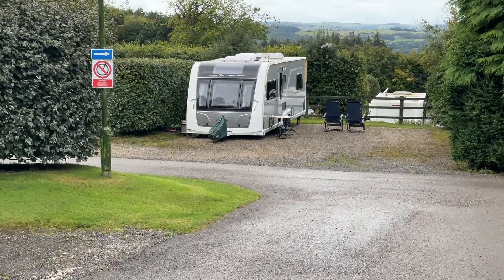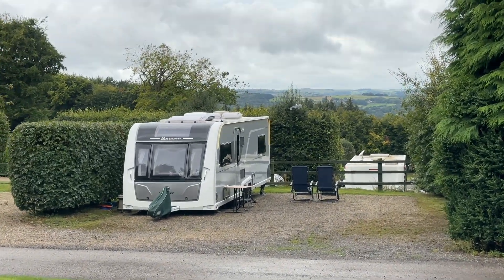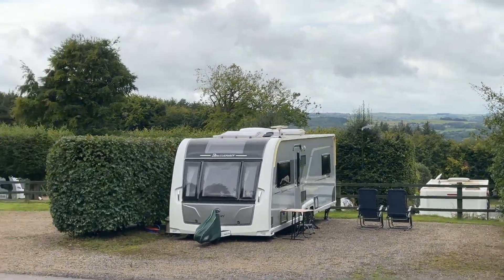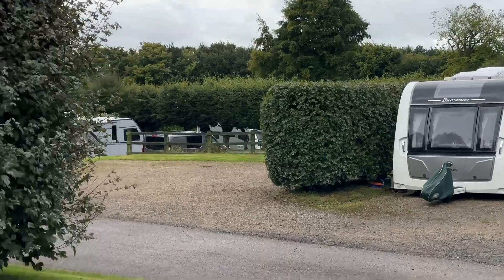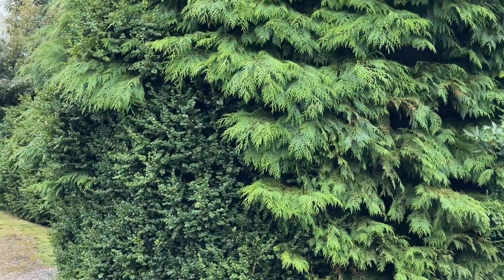Absolutely just a banging site. It's gorgeous. It's full, but it's not crowded — there's not people everywhere, kids running around causing problems. It's actually really quiet, to say it's a bank holiday weekend and most pitches are full.